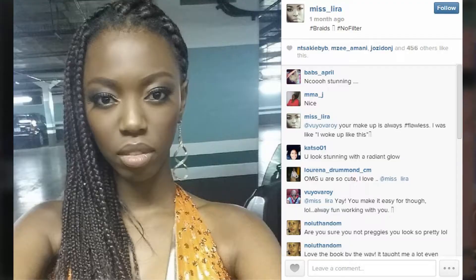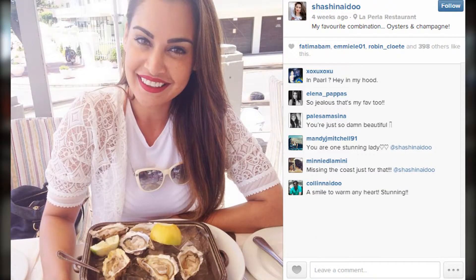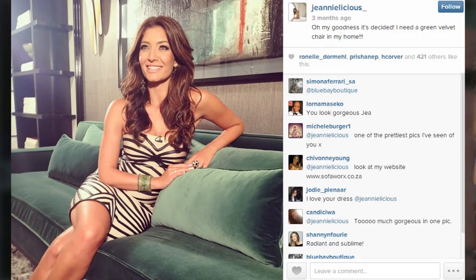The first picture we chose was this beautiful picture of Lyra. She looks absolutely flawless and her makeup is almost nude — it doesn't really look like she's wearing any. Our second photo is Sashi Naidoo, who also looks beautiful with not a single blemish on her face. Our third photo is our fave Jeannie D — she looks so glamorous with a nude finish, not too colorful, but just radiant.